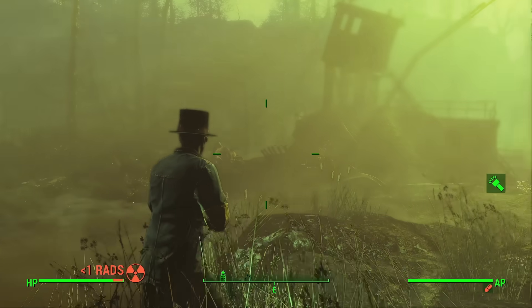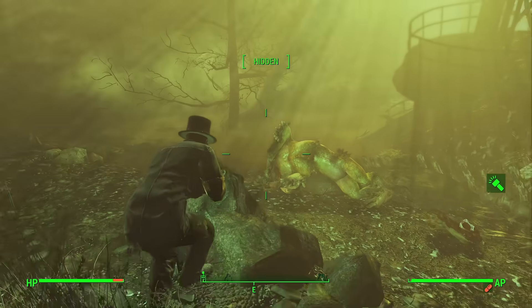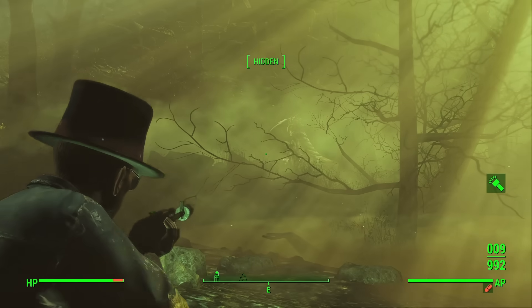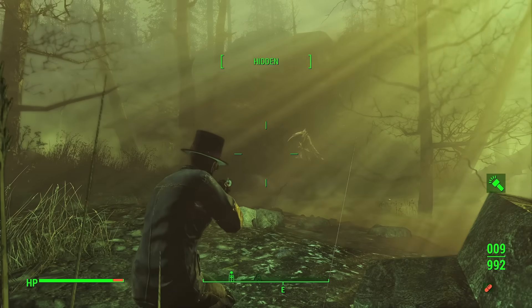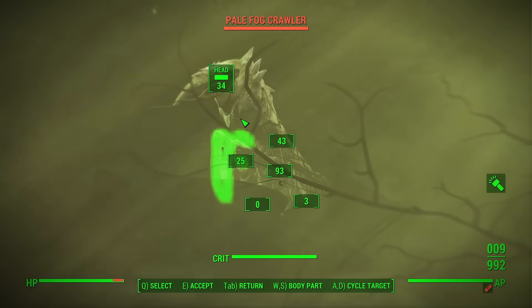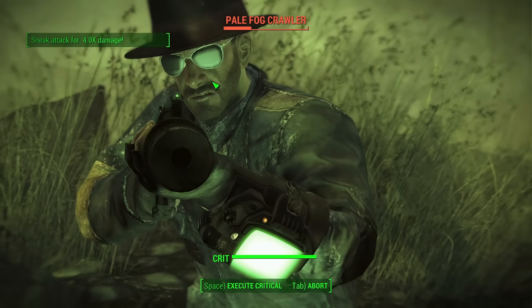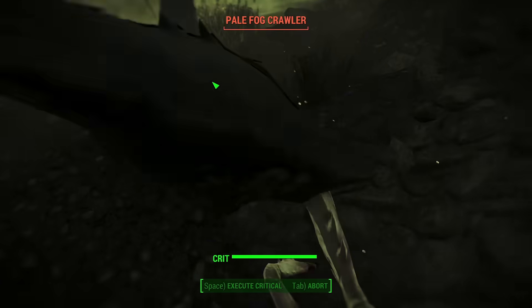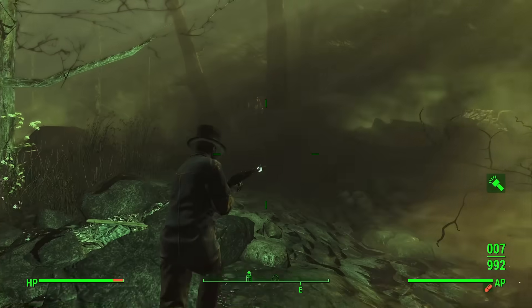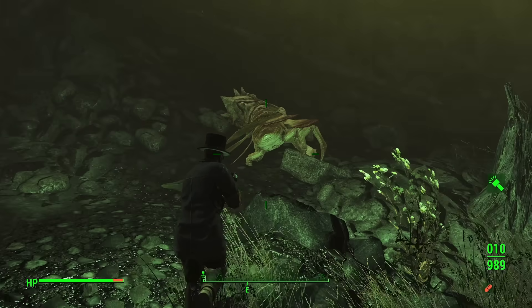Its ability to use the fog to its advantage, combined with its terrifying strength and speed, makes it one of the most formidable foes in Fallout. The fog aids the creature, turning every step in Far Harbor into a potential nightmare. Its predatory nature, coupled with the eerie atmosphere of the island, ensures that the Fogcrawler remains one of the most iconic and haunting creatures in the Fallout series.